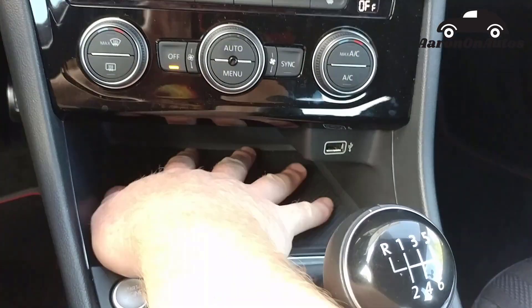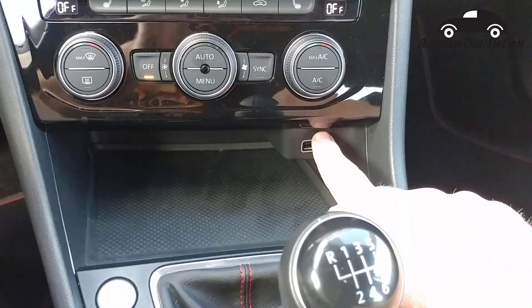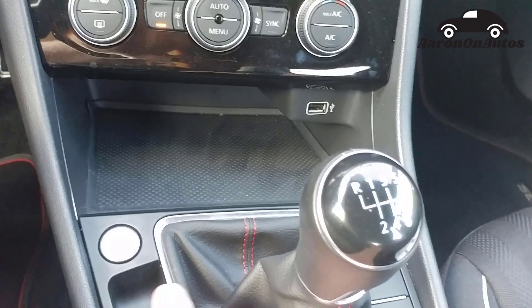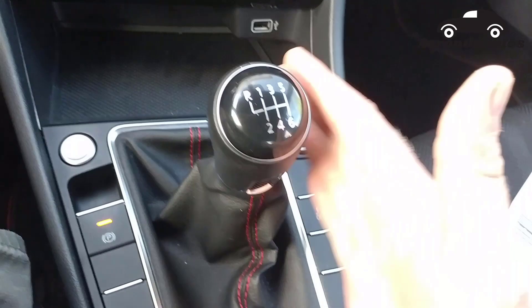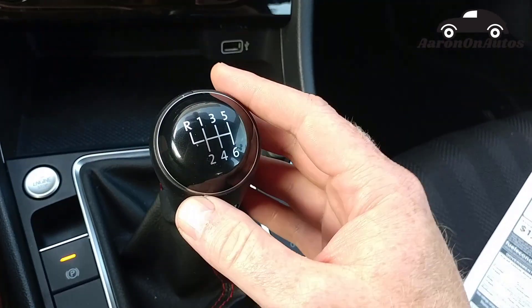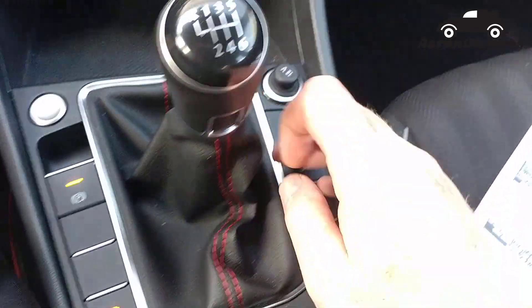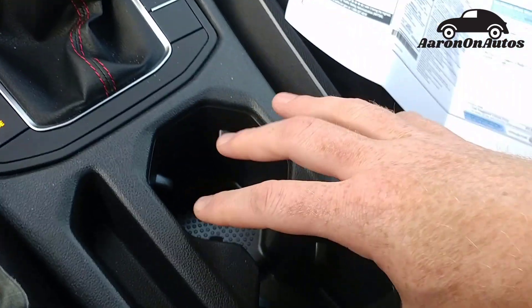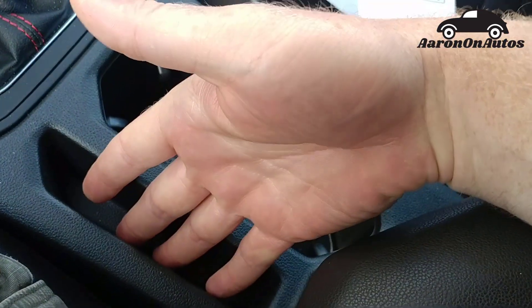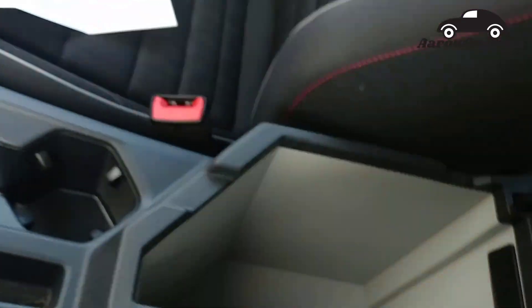Down here, you have a nice cubby — this is a great spot for a phone, good and rubberized, doesn't move around easily. Here are your plugs. Down here is the engine start, the parking brake, and the shifter. Smooth shifter too, you get really good at it. Over here you see the rest of the buttons — a 12-volt, all of these, plus your drink holders. This is a decent spot for a phone if it's a shorter phone. And then you have a storage cubby.